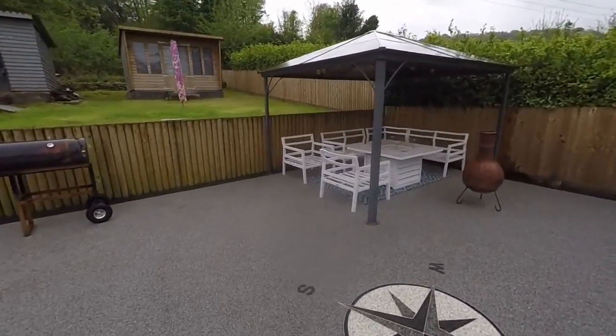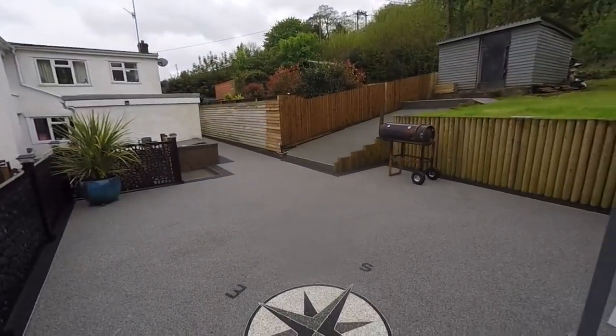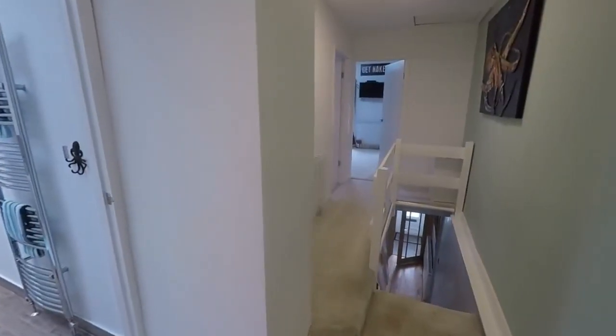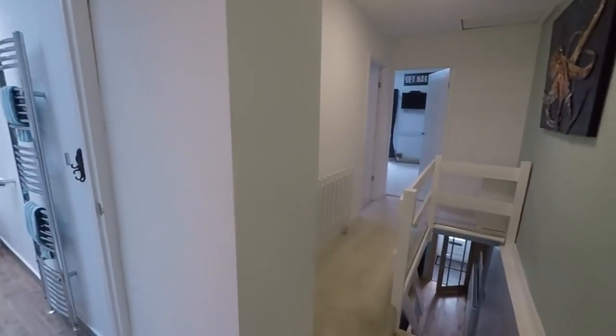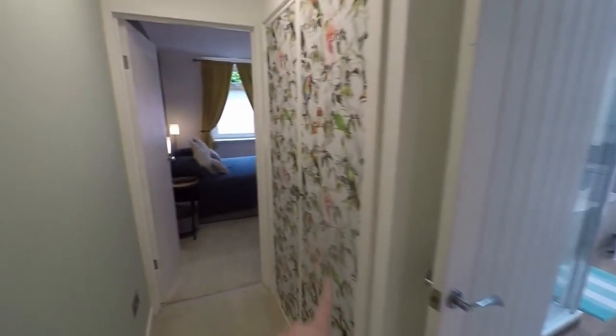Real rare opportunity to get such a spacious three bed with so much land as well. So we'll take you back inside now and show you upstairs. Up here on the first floor we have the three bedrooms and the bathroom. Two bedrooms to the front there, bathroom towards the rear with a large storage cupboard here.